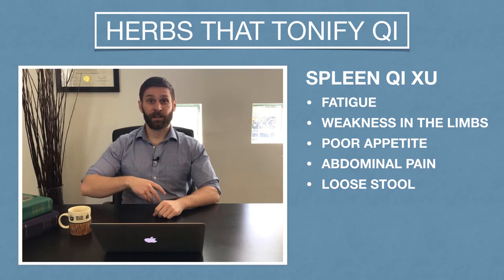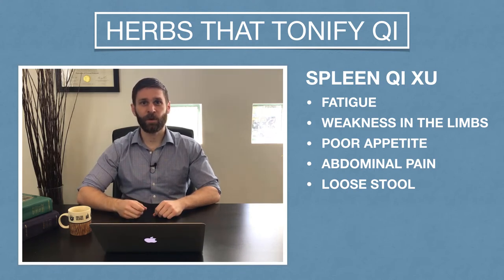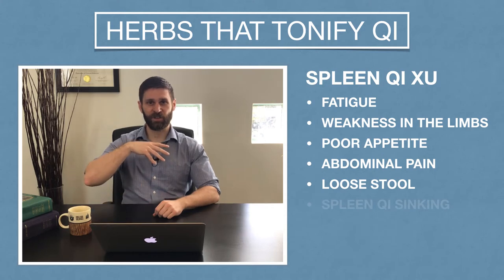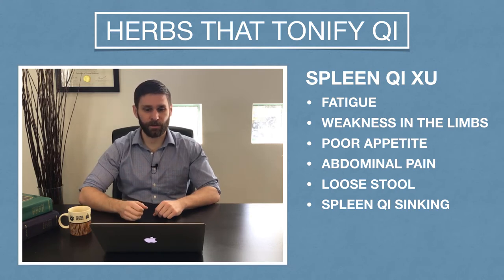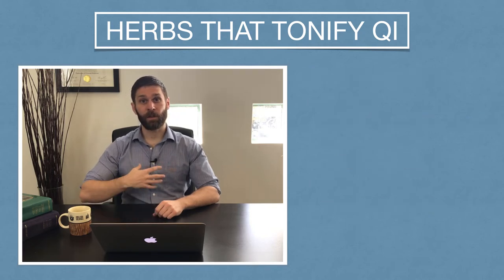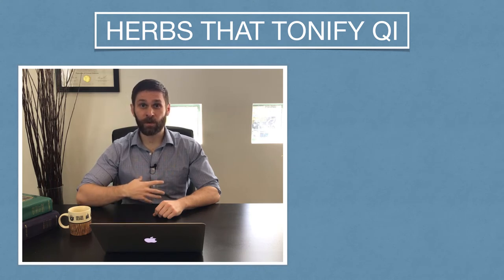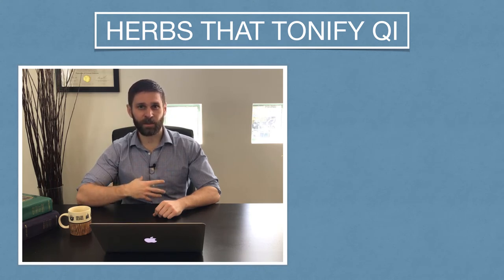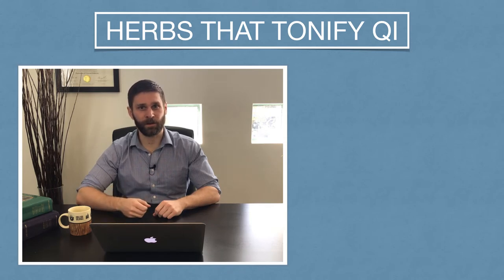Also remember that the spleen has this action of raising the clear yang, so when the spleen is weak, we might see signs of spleen qi sinking — things like organ prolapse, hemorrhoids, profuse menses, or even frequent miscarriage. Also remember that both the lung and the spleen have something to do with fluid transformation, so when these organs are weak, we might start to see signs of dampness or fluid accumulation like superficial edema under the skin.